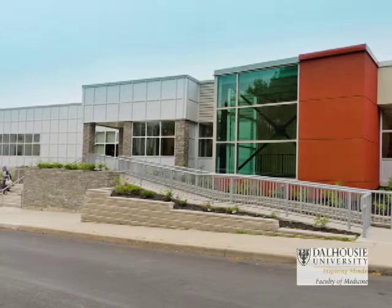With me is Dr. John Steeves, the Associate Dean of Dalhousie Medicine New Brunswick. Hello Dr. Steeves. Hello Charles.